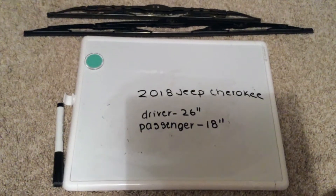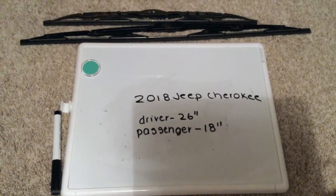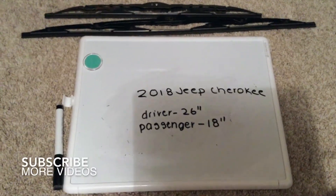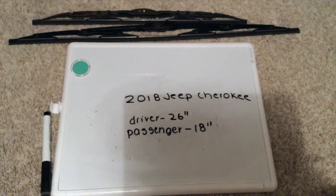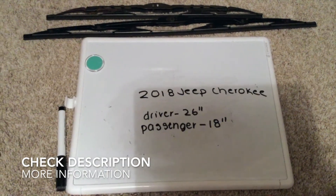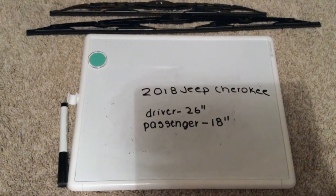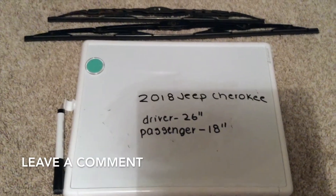Hi guys, welcome back. Today we'll be talking about changing the wiper blades for the 2018 Jeep Cherokee. If you're looking for the wiper blade replacement size, I've already looked it up — be sure to check the video description. The size is 26 inches for the driver side and 18 inches for the passenger side.